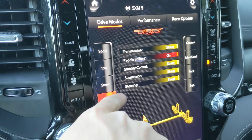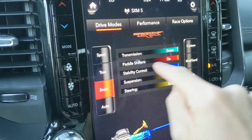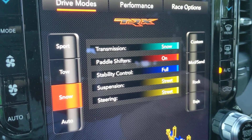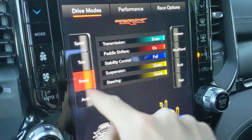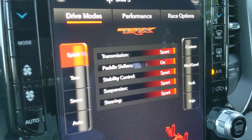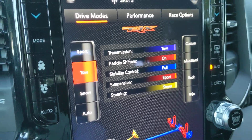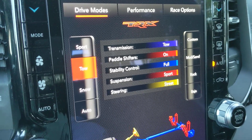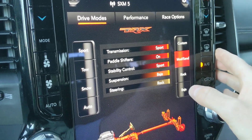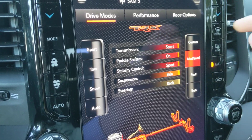In addition there's a Custom mode that you can configure, and then these are all of your different components or vehicle areas that are configurable. I accidentally touched the Snow button and you can see what changes — transmission goes to a Snow setting and the stability control goes to Full. In Auto mode everything's in Street and the paddle shifters are on. In Sport mode everything changes — in Tow, the transmission goes into a Tow mode and steering changes up.